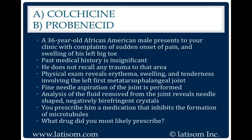Colchicine. Colchicine is a medication that is used to treat acute gouty arthritis.